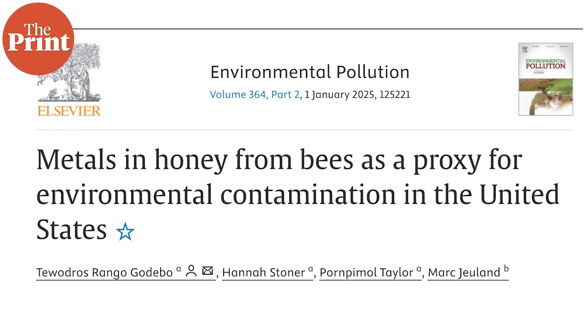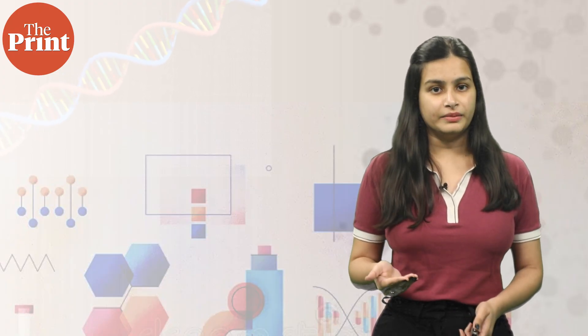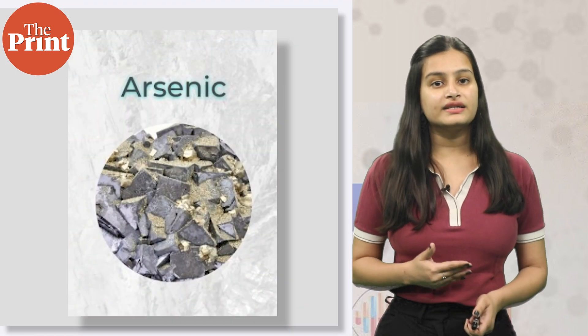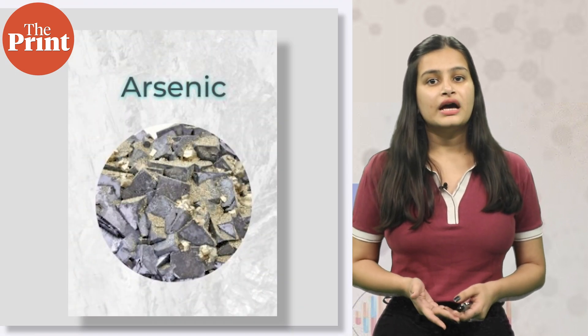US scientists found that while none of the honey samples had pollutant levels above the safety limit, they did differ in terms of the regions from where the samples were taken. For example, in Northwestern regions, they found honey with high arsenic content, which the scientists speculate could be because of historically high pesticide use in that area.